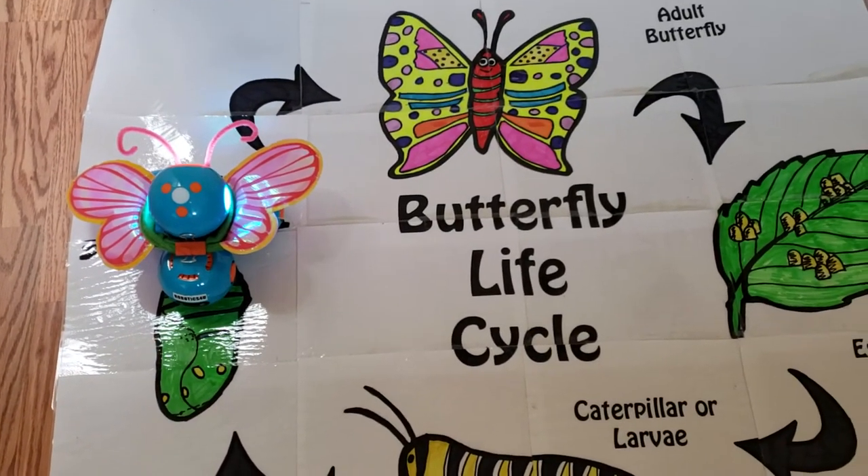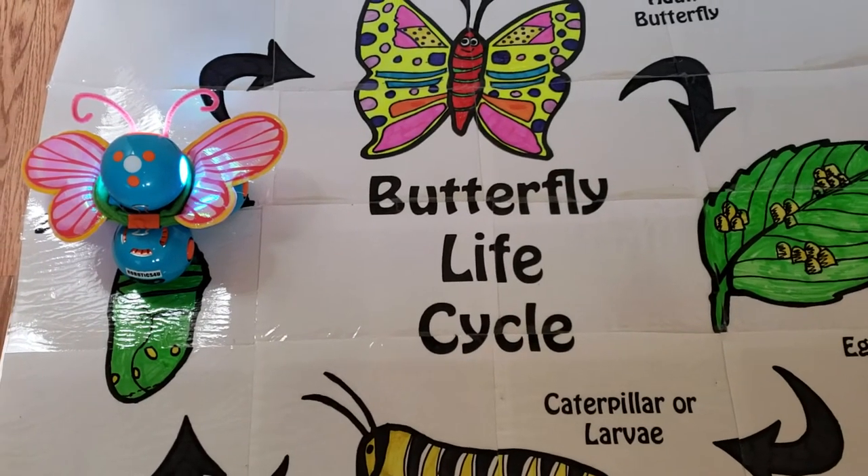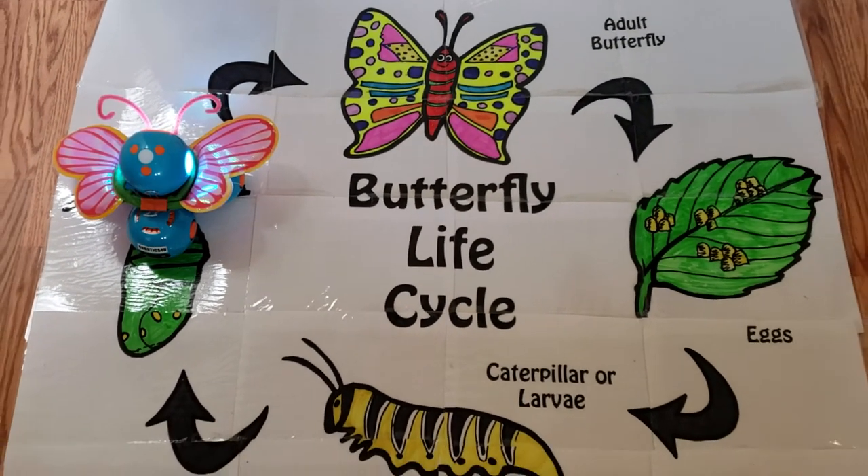This is stage three. This stage is called chrysalis, and the caterpillar is now called a pupa.